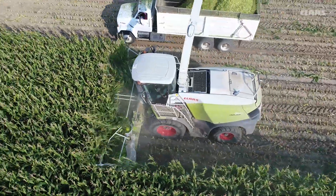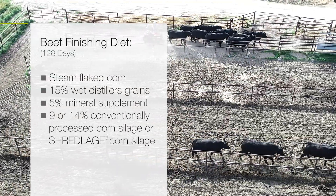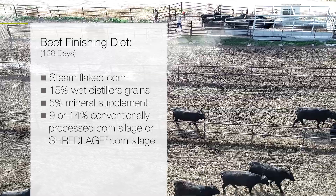During this finishing period, the beef cattle were fed a diet of steam flaked corn, 15% wet distiller's grains, 5% mineral supplement, and either 9% or 14% conventionally processed corn silage or Shredlage.